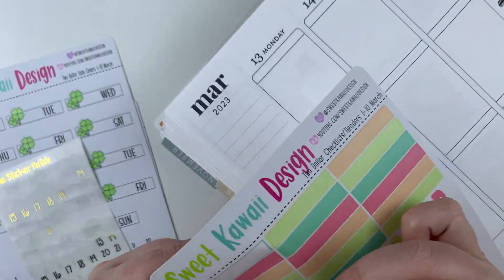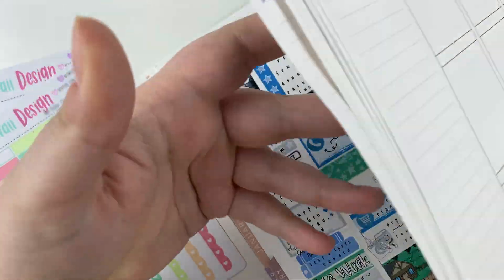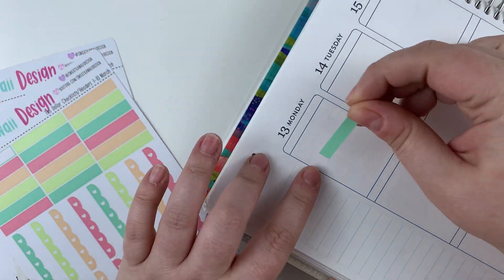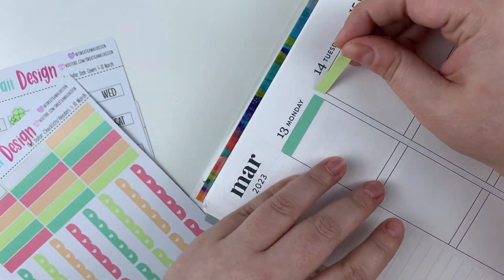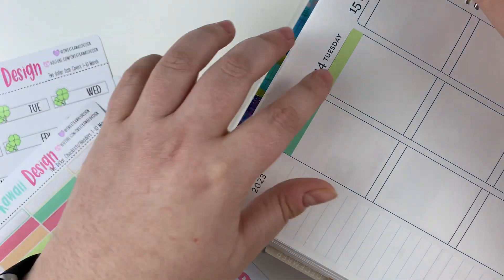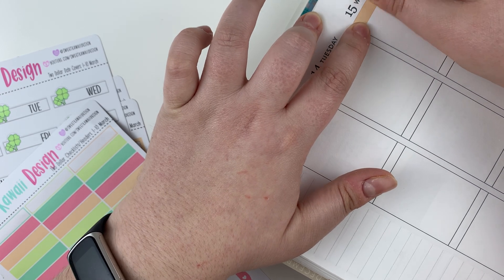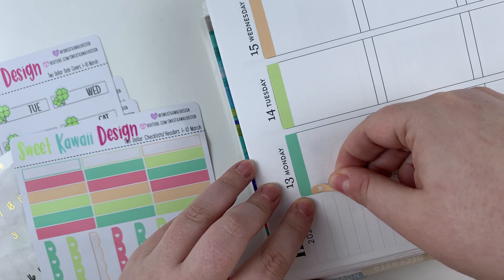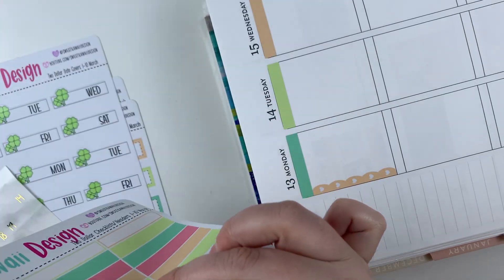There's nothing wrong with being stuck in your ways. I color blocked before — do I want to color block again? I feel like I always color block with Sweet Kauai Design. Why fix it if it's not broken? I think I will. Maybe we won't color block. Let's not do it. Okay, we're doing it — we have committed to not color blocking. Five, four, three, two — decision's been made. Oh, so stressful.